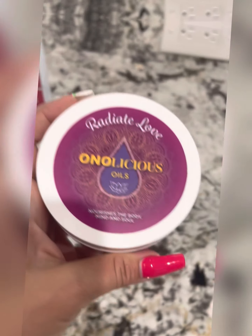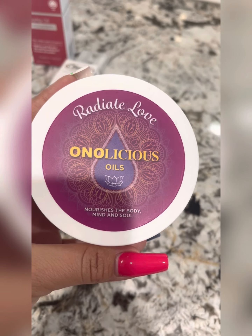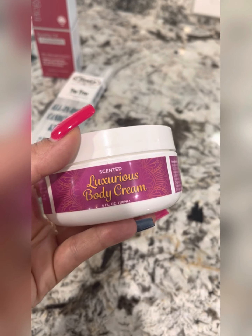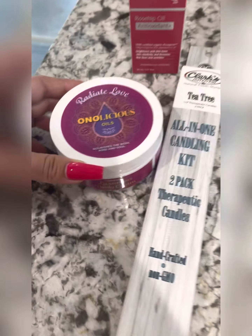Another item is by a local vendor and you might actually see her in the store sometimes giving hand massages — Radiant Love. Delicious oils, body creams, body oils. I like this body cream, it's amazing. Support local.